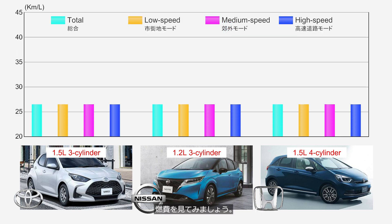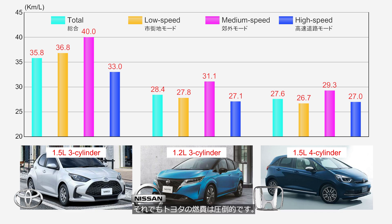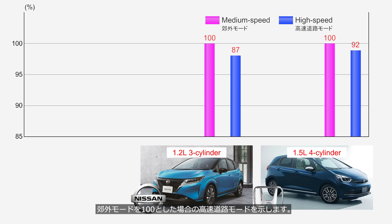Let's take a look at the fuel economy. It goes without saying that the hybrid system alone does not determine fuel economy, but even so, Toyota's fuel efficiency is outstanding. In cases where a model has multiple grades, the figures have been selected according to a set of rules to ensure fairness. Notably, the graph shows the high speeds phase values when the medium speeds phase is set to 100. We can see that Nissan's decline rate is high, but it is not as bad as we had imagined.